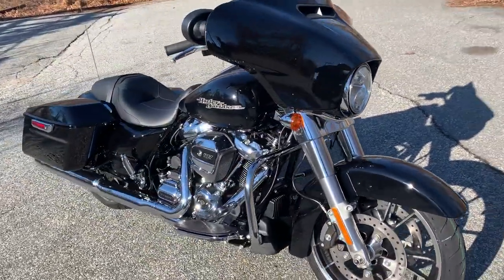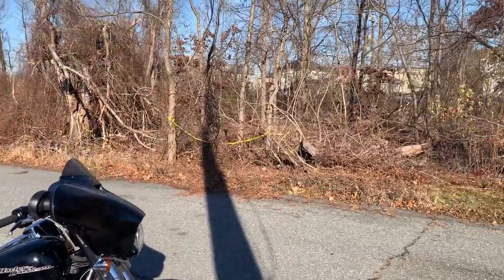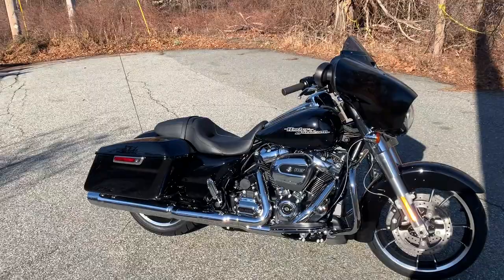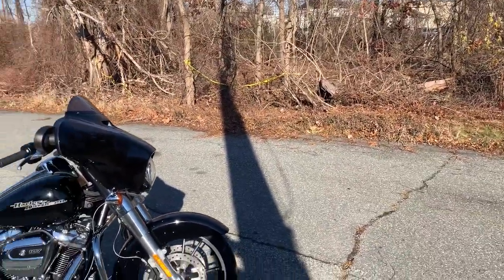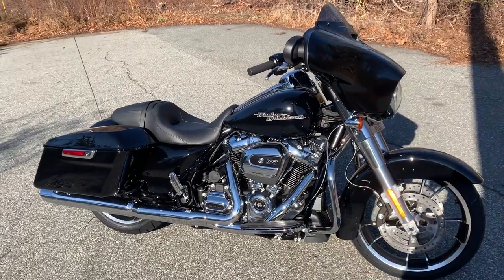Good morning guys, this is Dana from Russ's Ocean State Harley-Davidson. I wish I'd had the video rolling two seconds ago, because those squirrels right over there literally just ran out of the bushes. They did two laps around the bike, and they ran back into the woods over here, chasing each other around — trying to steal each other's nuts, I think.